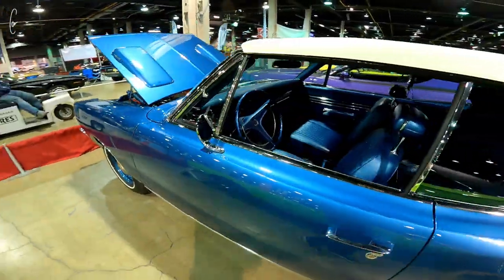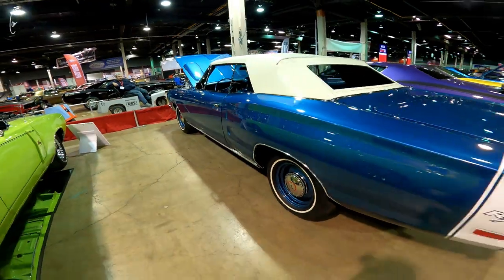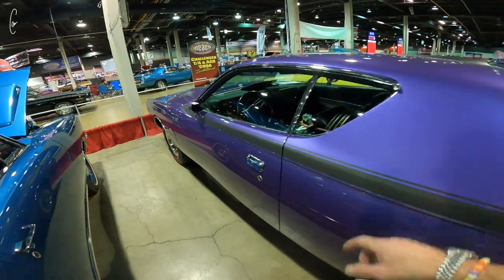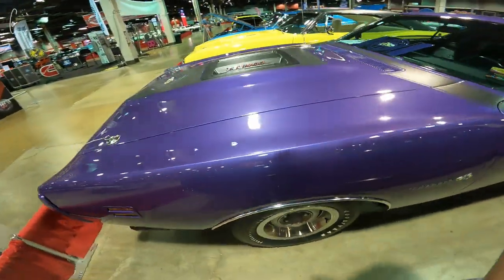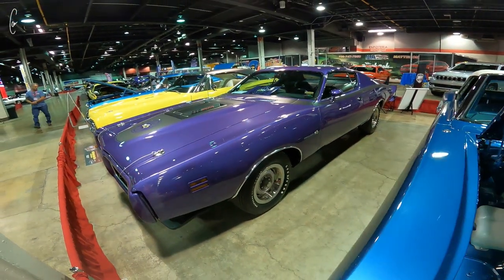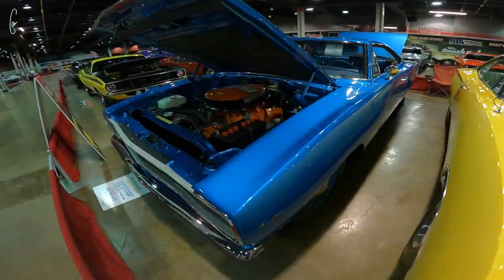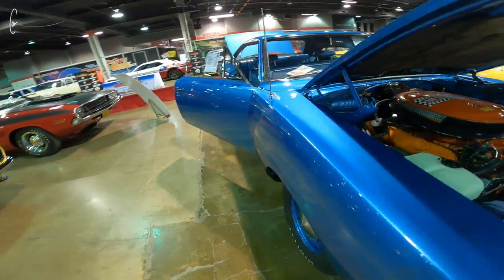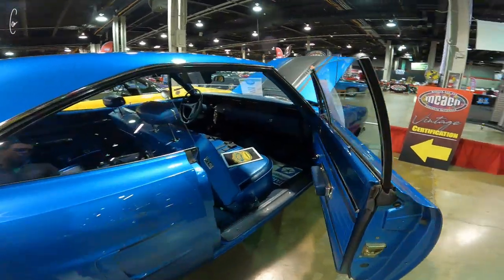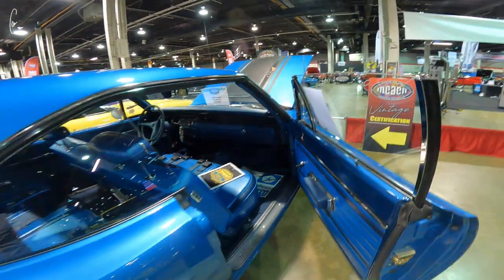Hemi Coronet RT convertible, 4-speed, no console. My favorite 71 B-body. I don't know if purple's the right color — I mean it's the correct color for this car. This is super nice. B5 blue, steelies, blue interior. 446, 4-speed. Man, this car is perfect.